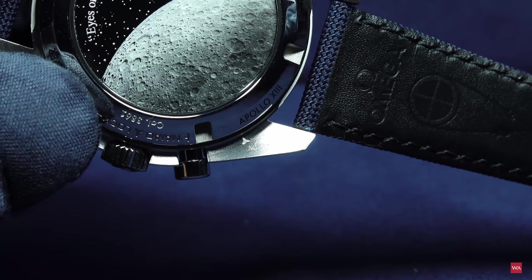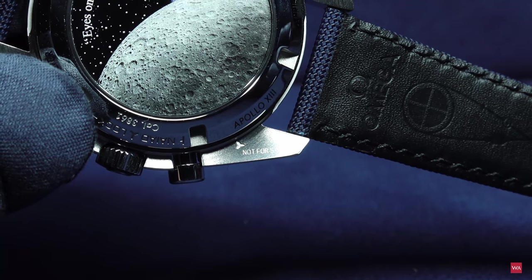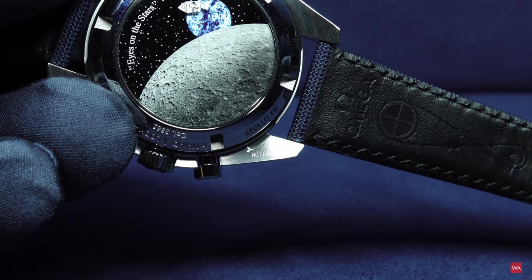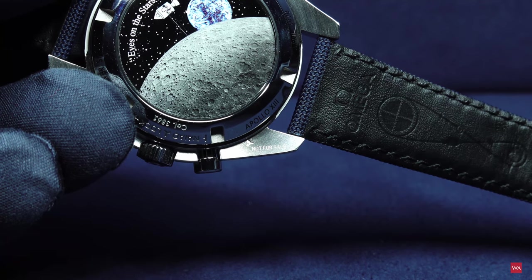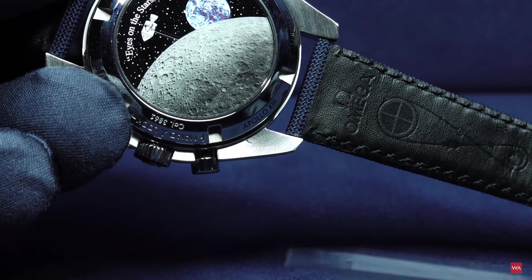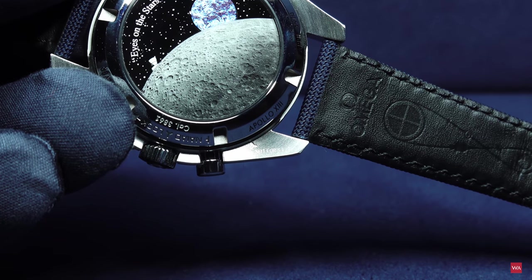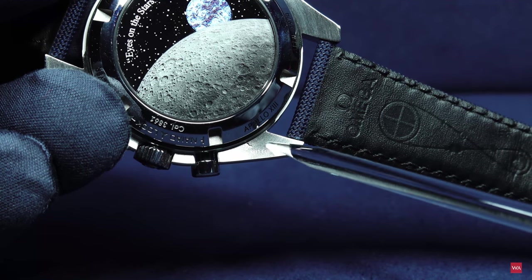Now you might say, 'Oh, Alexander is always privileged, he gets his Speedmaster before all the others.' Nope, that's not the case. If you look closely at what's written here — 'not for sale.' This is a watch belonging to the Omega collection that is now being sent around the world to be presented to retailers and of course to the press. I got hands-on with the watch, so I said to myself, let's make a tidbits video. Once again — not for sale. This is not yet my watch.